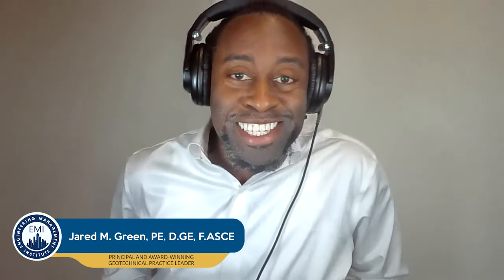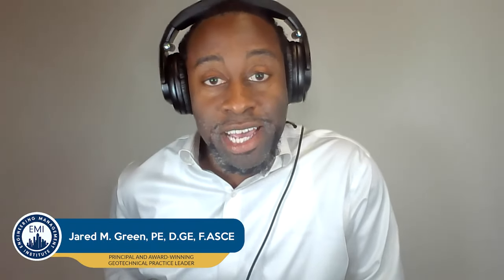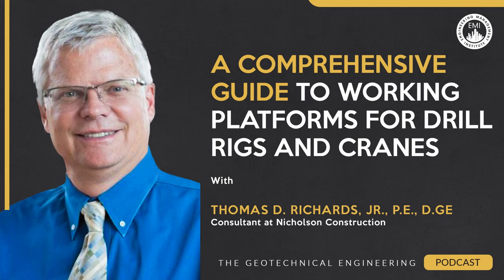Hello and welcome to another episode of the Geotechnical Engineering Podcast. Today we're going to be talking with a very good friend of mine, Tom Richards from Nicholson Construction Company. We're going to be talking about his career as a geotechnical engineer and some of the things he's done throughout the industry, especially his involvement with technical committees and initiatives for professional organizations.